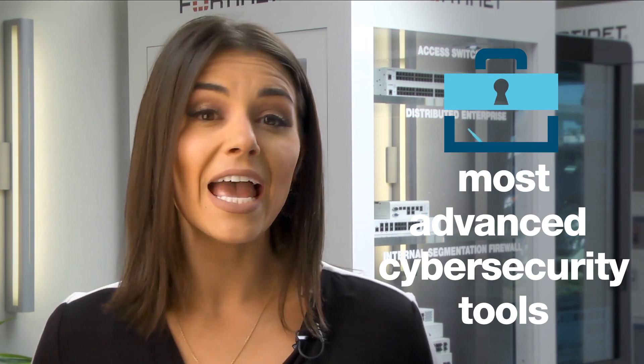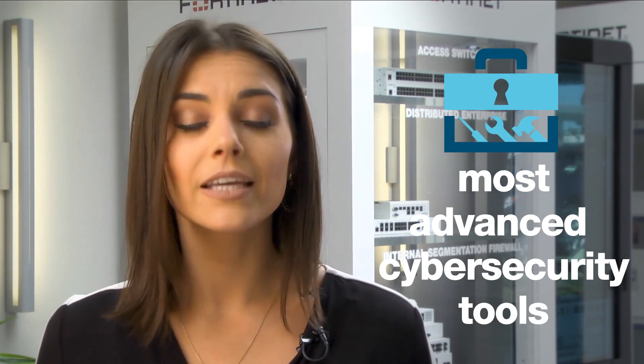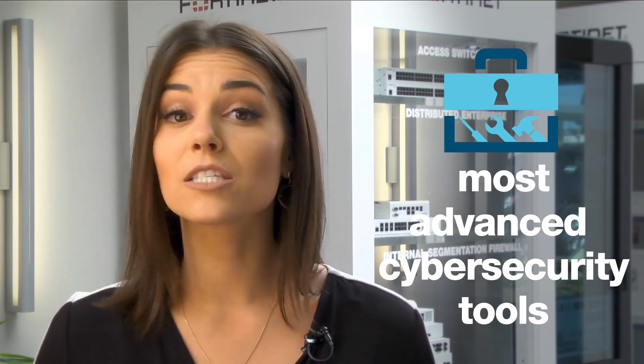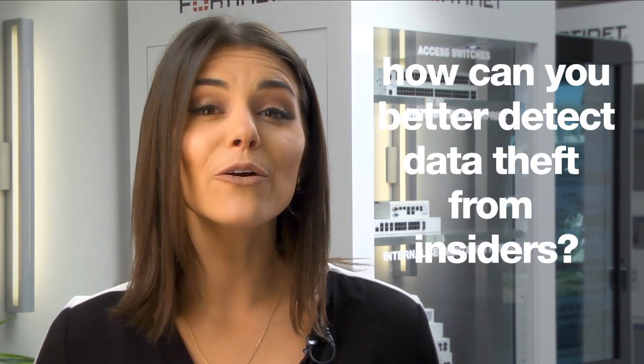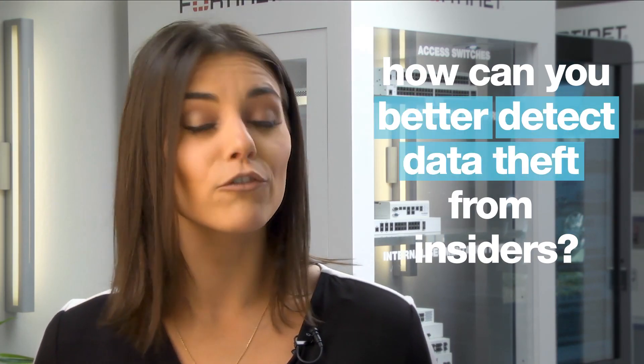Today, CIOs like you already know that even with the most advanced cybersecurity tools, closing the security gap and improving insider risk management and insider threat detection can still be a big challenge, especially when it comes to human behavior. So how can you ensure your trusted employees, contractors, and suppliers all follow security policy and controls to meet regulatory compliance mandates? Simply put, how can you better detect data theft from insiders?